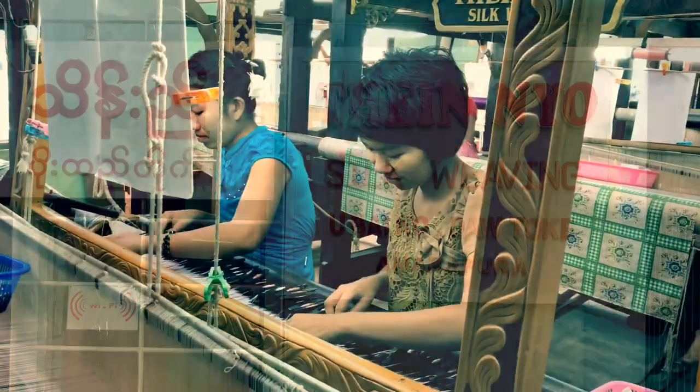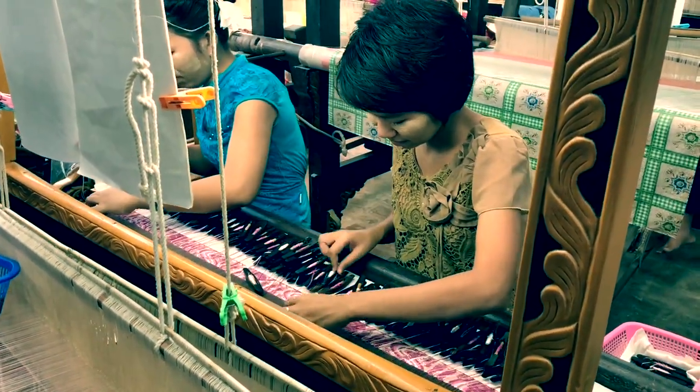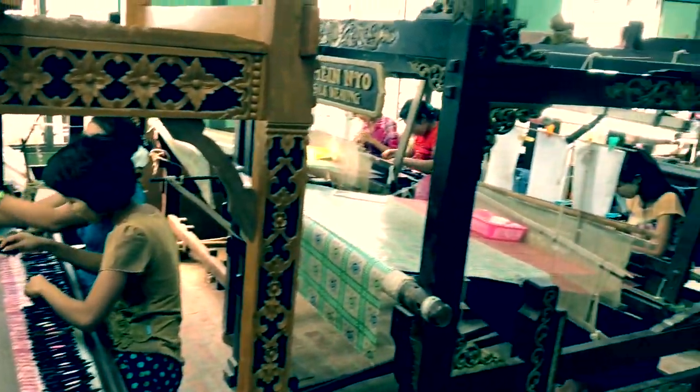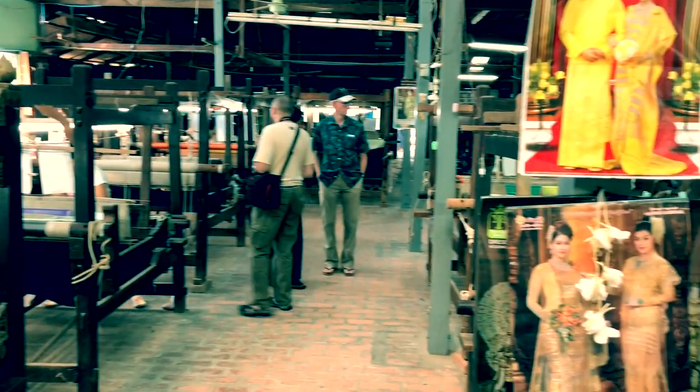Silk weaving the traditional way was something we had a chance to see while we were in Amarapura. The craftsmanship is incredible, and the patterns they weave by hand are incredibly intricate.